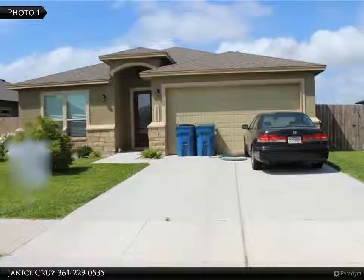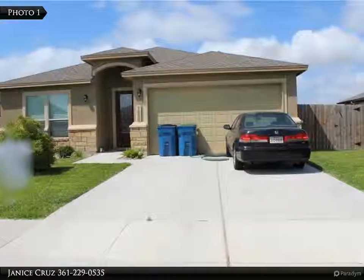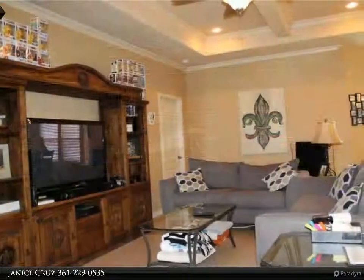Please call Janice Cruz for all of your real estate needs, 361-229-0535. Gorgeous Fox Home.